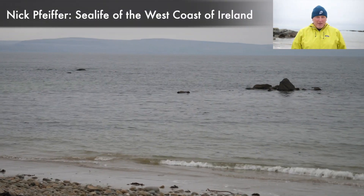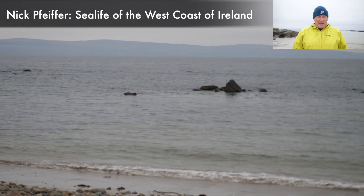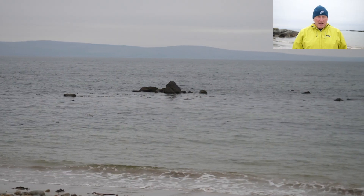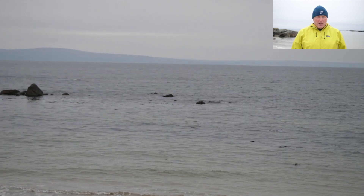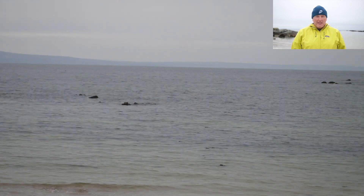Hi, my name is Nick Pfeiffer. I'm a marine ecologist and I'm here today to tell you about the unique marine wildlife and species that we have. So join me as we journey around the coast of Connemara and the Aran Islands.